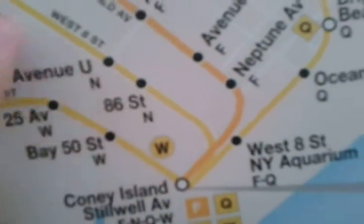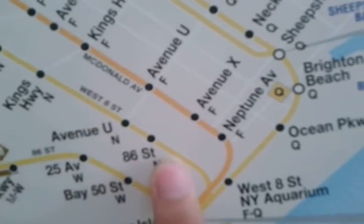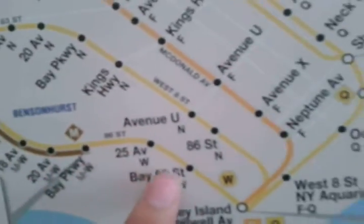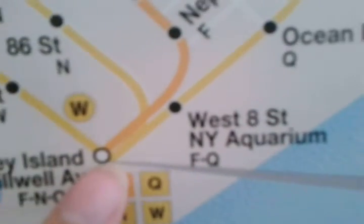Also at Coney Island, the W train runs over here, and the M train runs over here as well. If you look at the routing, the W train turns into the Q line around 2001.